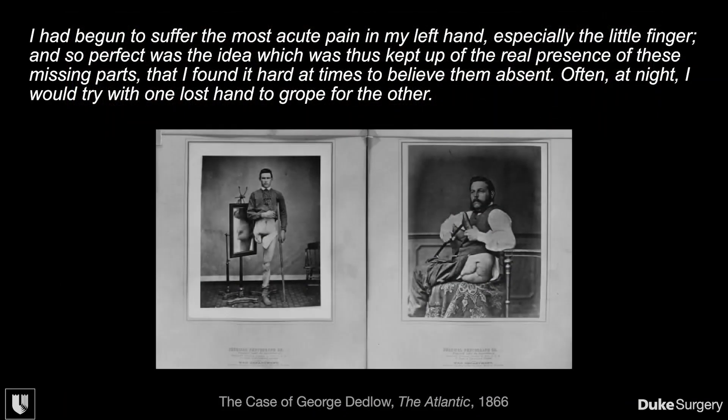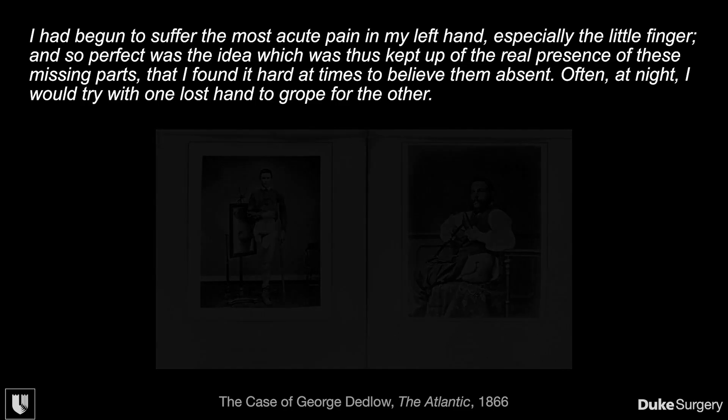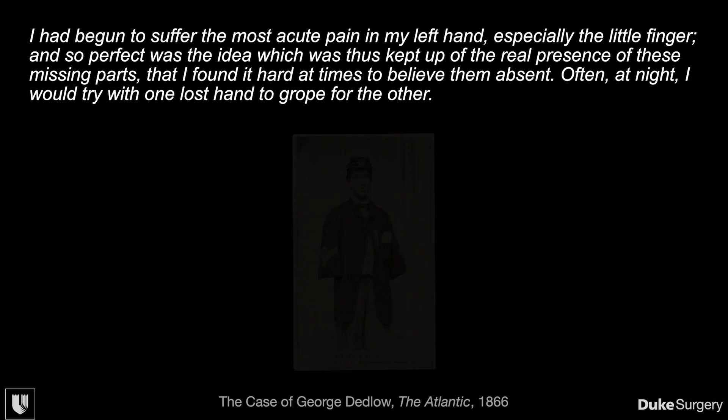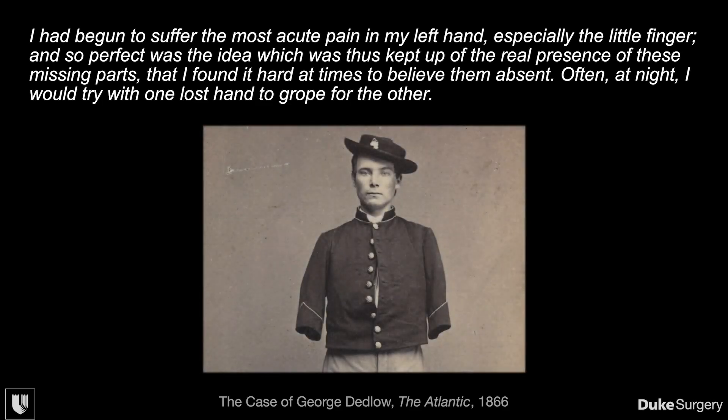During the American Civil War, the introduction of cannonballs and gunshot on a mass scale gave way to a huge number of extremity wounds. An article penned in the Atlantic in 1866 by an initially anonymous author gave a first-person account of phantom limb pain, which was increasingly recognized as a real problem in these soldiers.